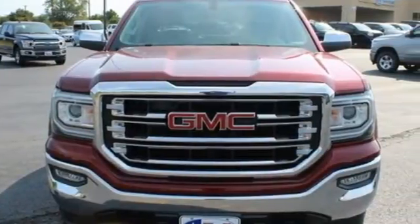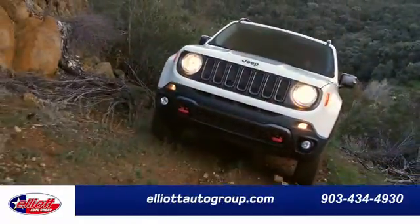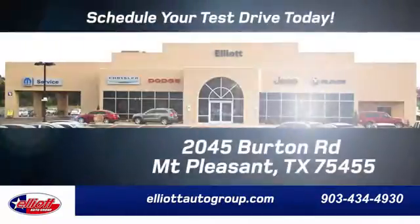Driving is believing. Test drive it today. Elliott Auto Group, we don't do things the old way, we do them the right way.